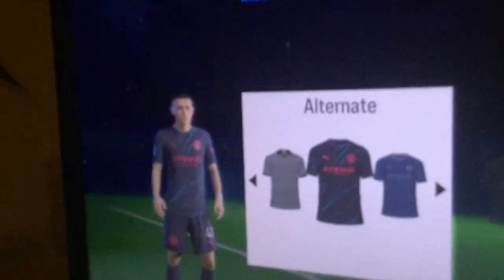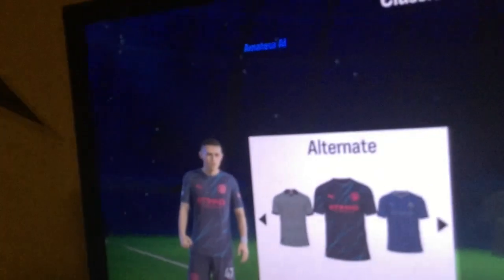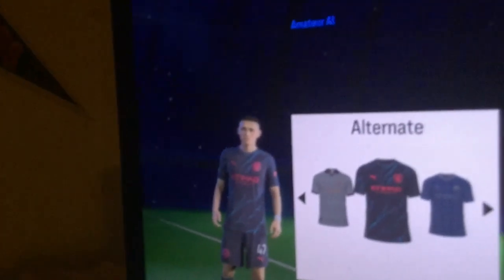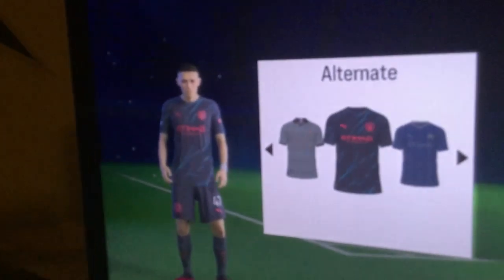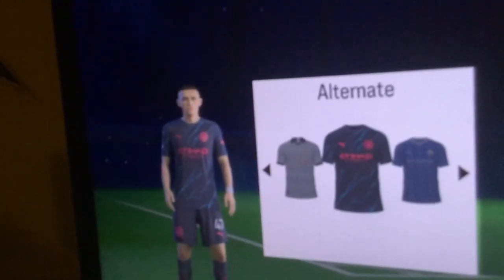But boy, did they redeem themselves with the third kit. Love the lightning bolt design — and this is where I approve of pink in the color scheme. This is easily my 4th place on the away kit side. I'd probably have to have another look at these kits next time, but this is the first time I'm doing this.